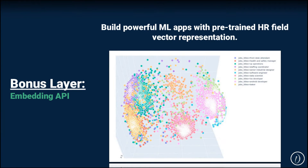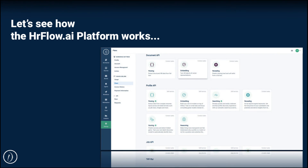But there's still more — a bonus layer that we call the embedding API. The embedding API is designed for data scientists working on HR data challenges. It is meant to lift the load on them so they don't spend 90% of their time on feature engineering. They can leverage our existing pre-trained 1024-dimensional vector representations for both profiles and jobs to start building highly accurate models quickly, even with small data. So let's switch to a demo.